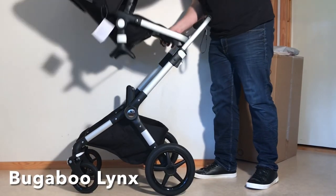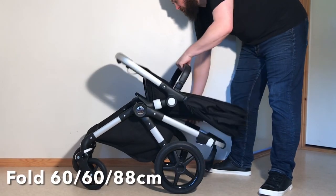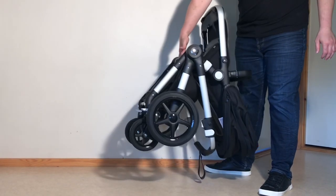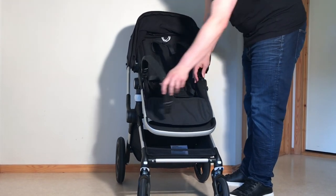Let's move on and talk about the Lynx, which weighs in at 9.5 kilos — nearly 3 kilos lighter than the Fox 2 — and folds down as a single piece to 60 by 60 by 88 centimeters, making it smaller overall but a tad more bulky front to back. Size-wise, the Lynx's seat is a bit smaller than the Fox 2, both in terms of length and width, and the seat frame also sits a little lower to the ground.